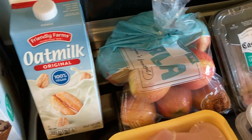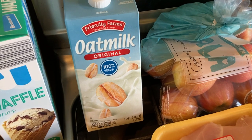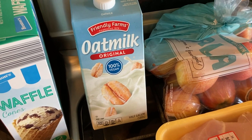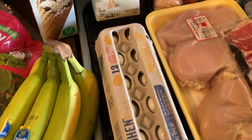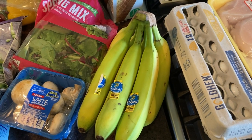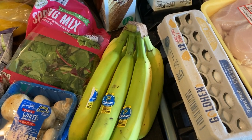Gala apples for my kids' lunches. Oat milk because I've been making homemade chai tea lattes — I like using the oat milk because it's super creamy and kind of thick. Some eggs. Bananas to eat as a snack and also for that banana pudding recipe.